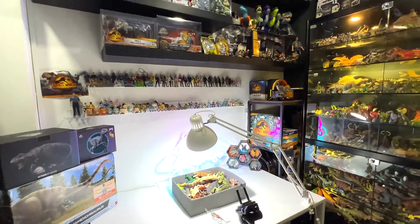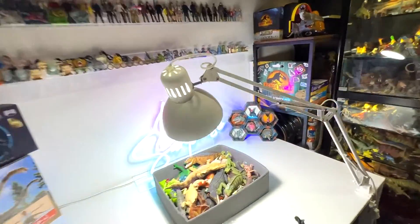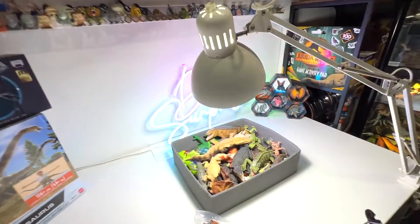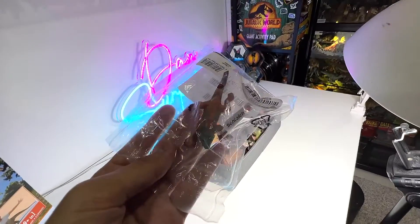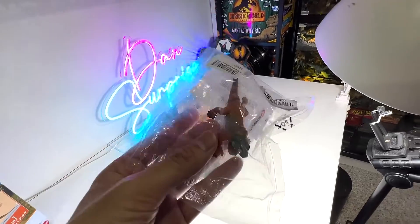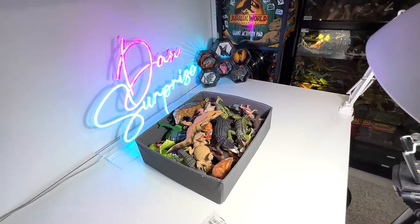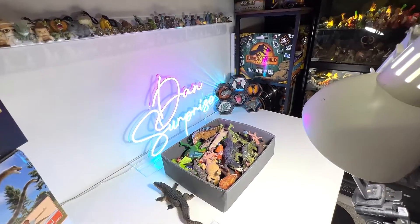Hey guys, I'm Dan and welcome back to the Basement Dino Dungeon. Today we have a new lizard to add to our reptiles collection — it is actually a marine iguana, I think, which is very nice. This is our very first marine iguana, so at the same time we'll take a look at all the different lizards in our collection. So let's do this.